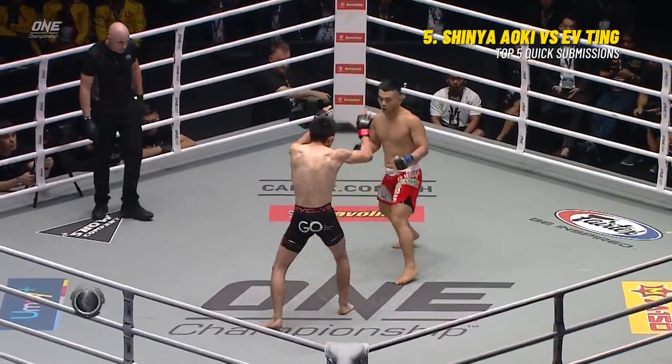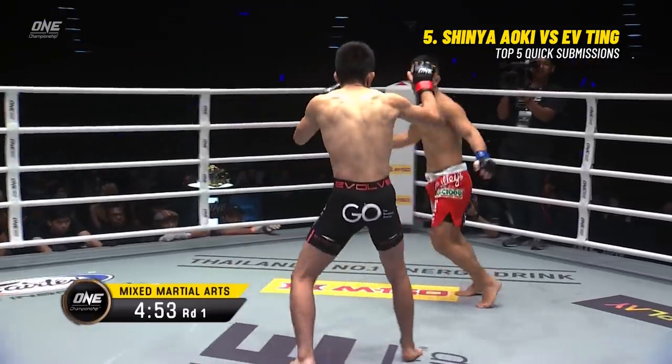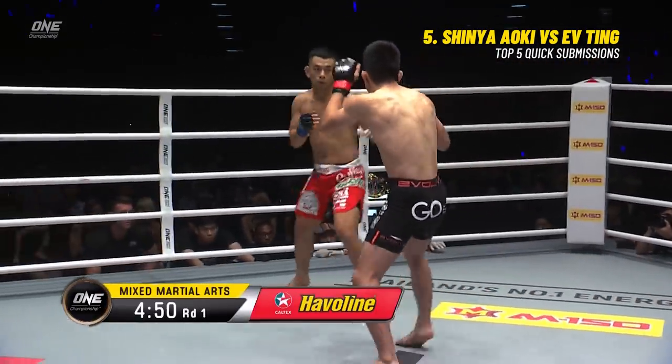Will it be the old-school, nasty, mean Shinya Aoki that can't really handle the striking of the human highlight reel, F-Ting?